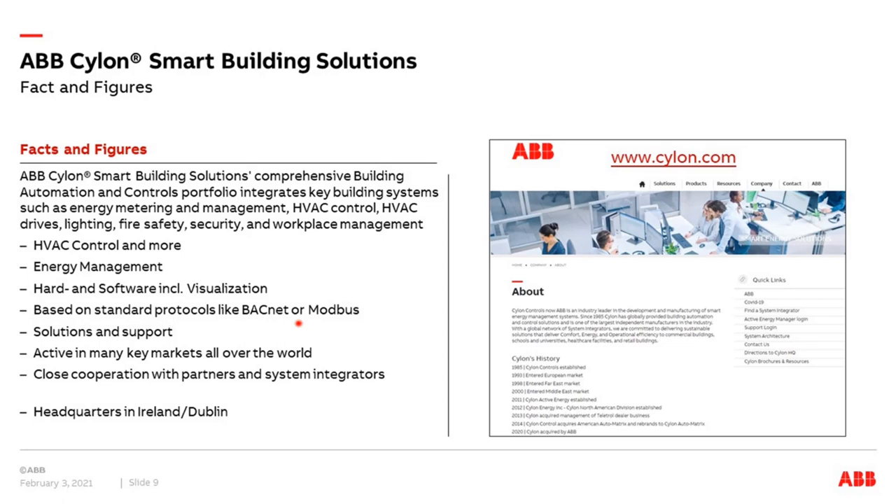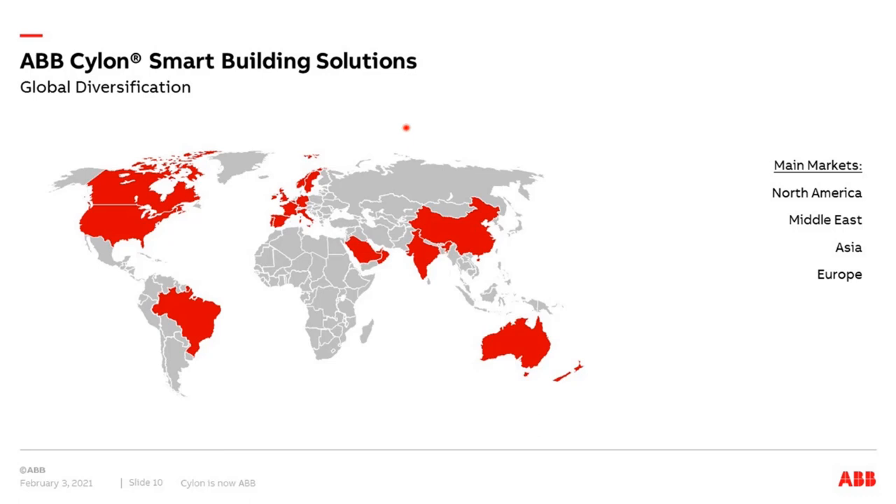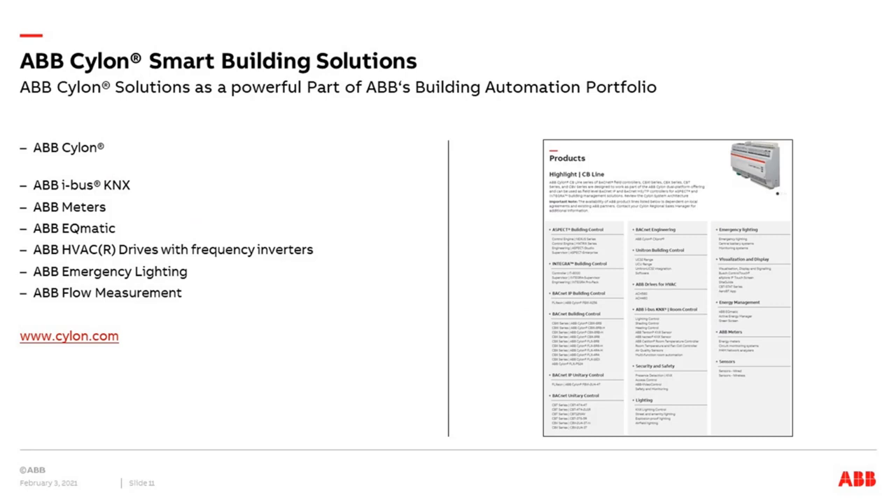The company originally comes from Ireland with headquarters still in Dublin. Looking at the Cylon.com homepage, you can see all products around building automation including not only original Cylon products but also related solutions like ABB iBus KNX, meters, ABB Ecumatic metering, emergency lighting, and flow measurement for HVAC. A lot of information is being transferred to ABB brand and style — still a process, but significant progress has been made.